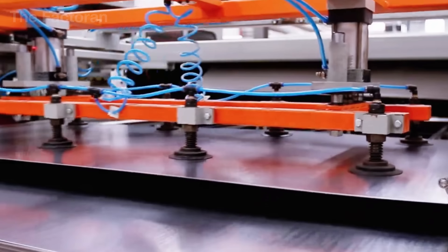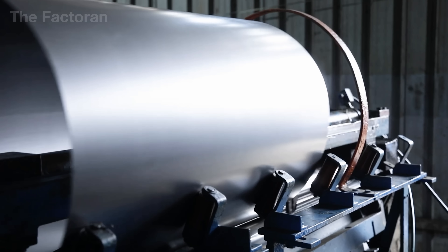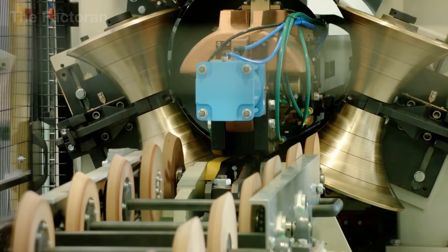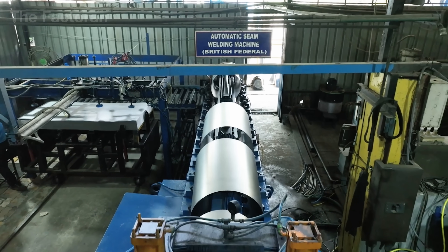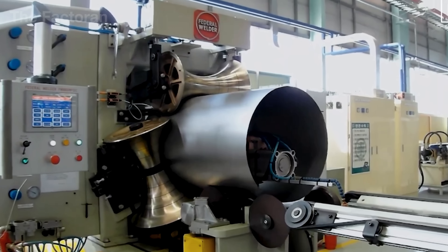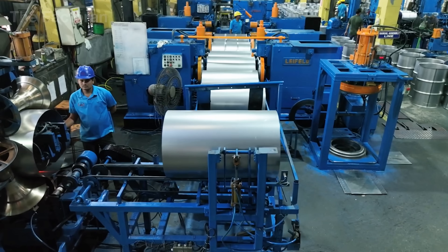Once cutting is complete, each steel sheet that meets specification is transferred to a rolling machine to form the drum body. The rolling system employs sets of rollers rotating in opposite directions, simultaneously pulling and compressing the steel with carefully calculated force. Under this continuous action, the flat sheet gradually curves inward, its edges drawing closer together until it takes on the hollow cylindrical shape characteristic of a steel drum.